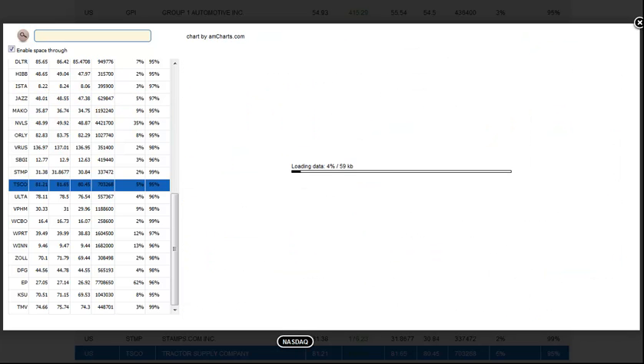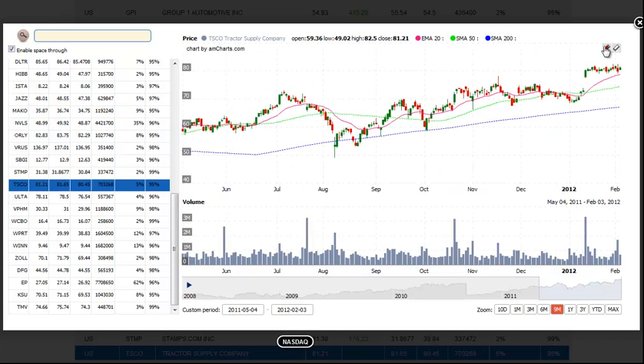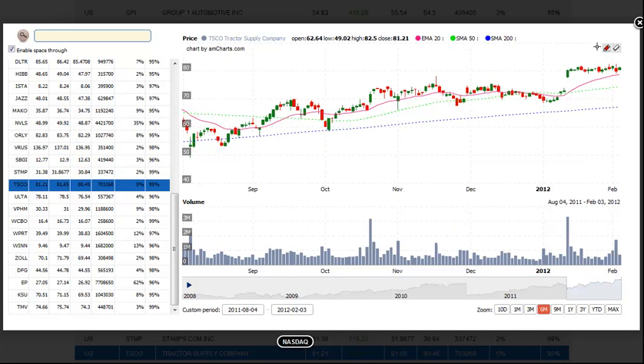Next up is TSCO, Tractor Supply. After gapping up to new highs, Tractor Supply has basically just sat in a tight range over the past few weeks. We look for a buy entry over the range highs, and we look for about a 10% move over the next few weeks as a potential target.